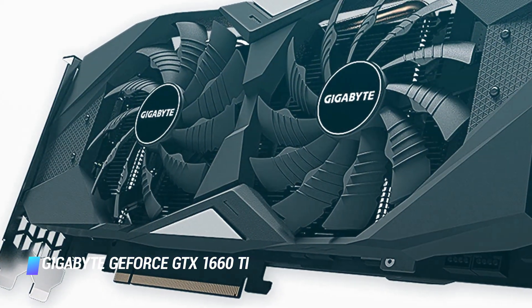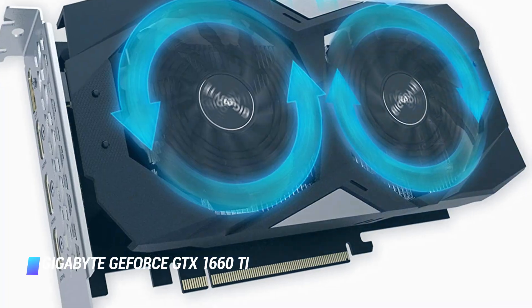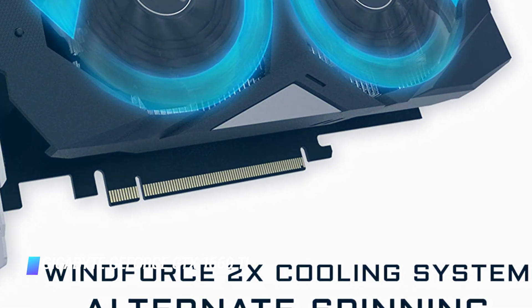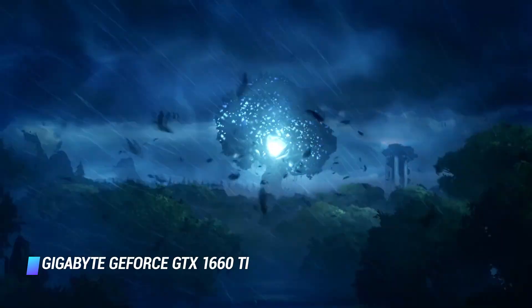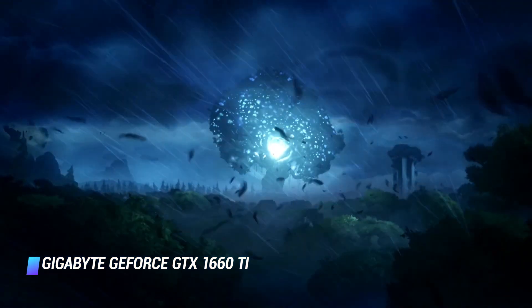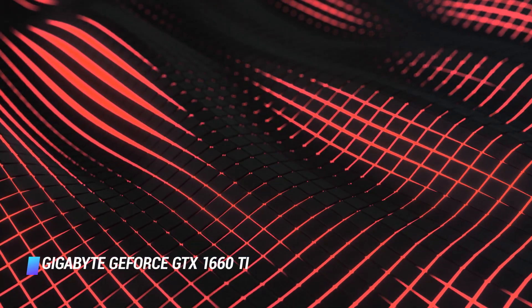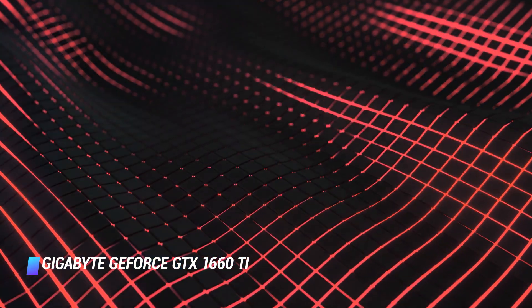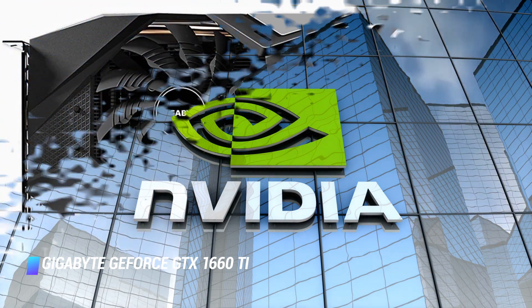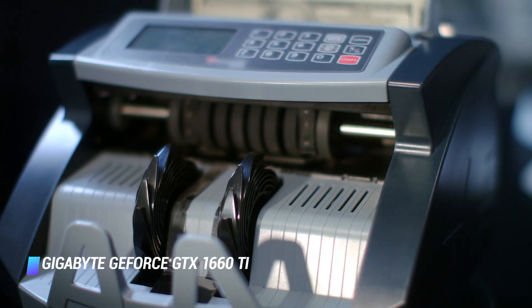The GTX 1660 Ti has great performance in 1440p and VR games. 1080p gaming isn't even a question with this card, especially with the GDDR6 memory in tow. You'll be able to blast your modern games at 1440p with this GPU, and may even be able to push some as high as 1800p. If your GPU budget has a hard limit at no higher than $300, then this is the best card for you. The Nvidia GTX 1660 Ti may not offer the best performance per dollar, but it is still the best graphics card under $300.